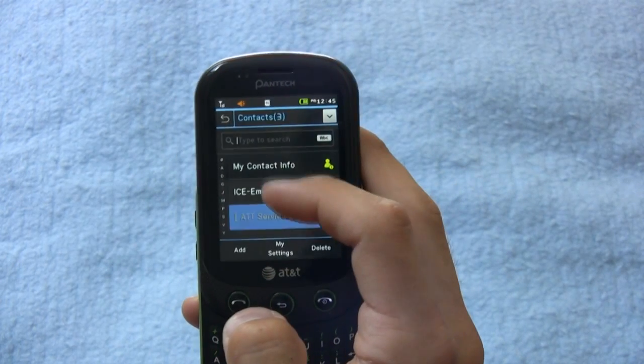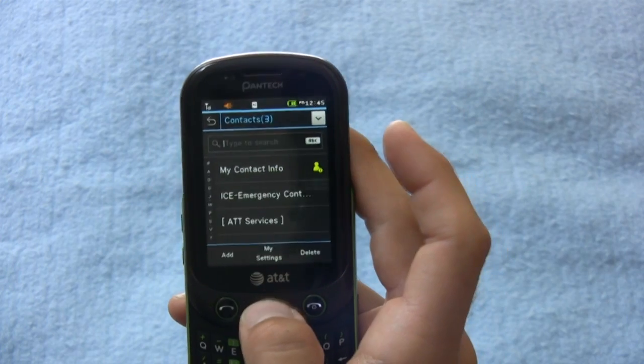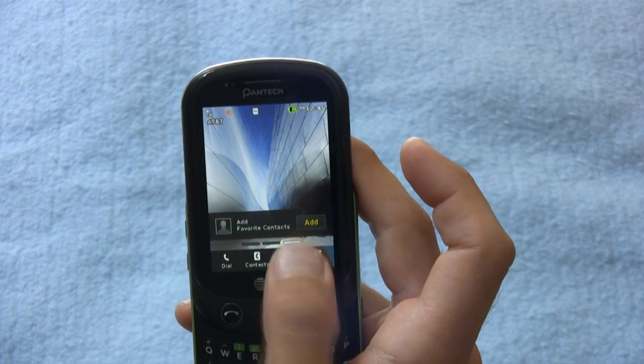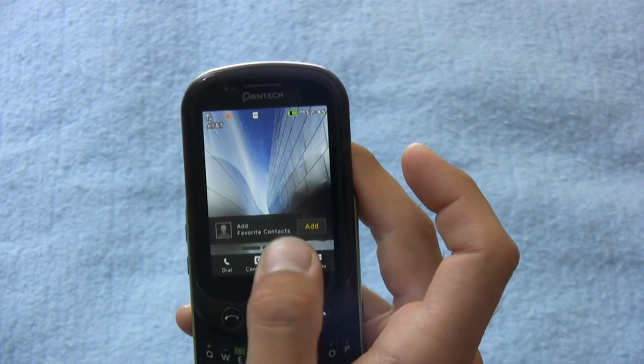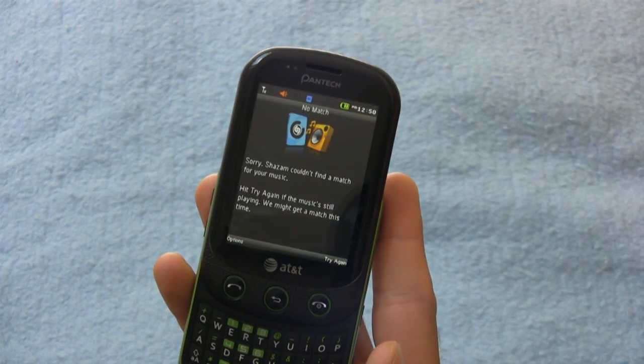This is not an intuitive phone. It's not a phone that you can pick up and instantly take advantage of like iOS or Android, or any of those easy shortcuts. I also downloaded and paid for Shazam, and Shazam cannot even recognize a song.